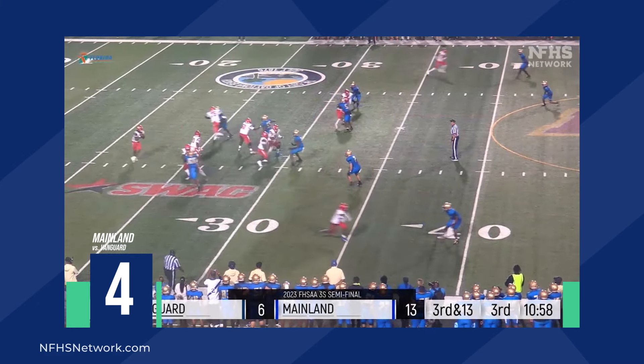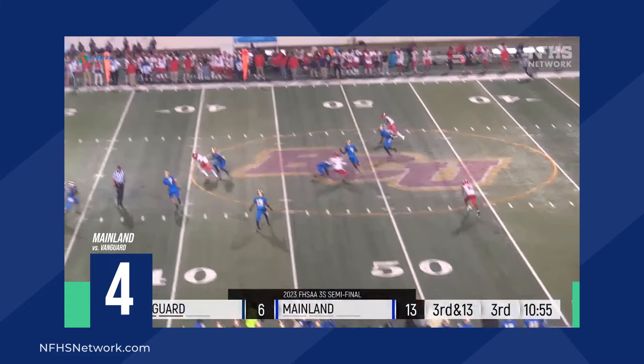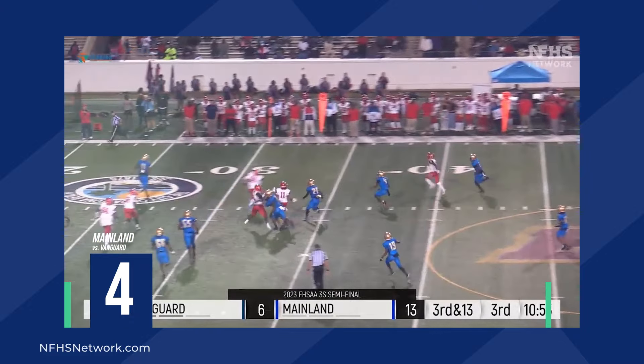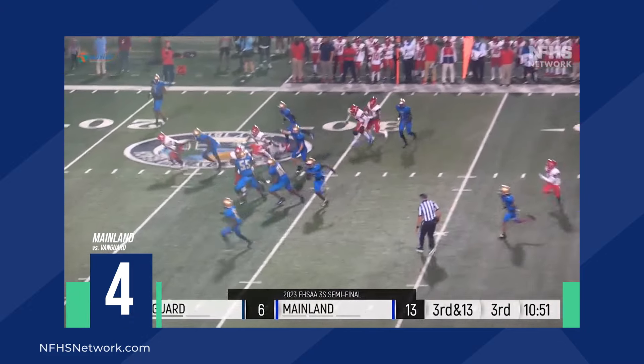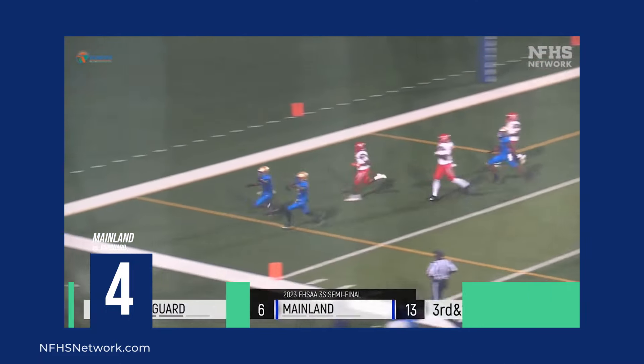Across the field, he goes back to pass, good protection, it's down the middle — it's hit, touched by Shine. He takes it at the 40, 35 — all the way, all the way, go go go! And Shine scores all the way in.